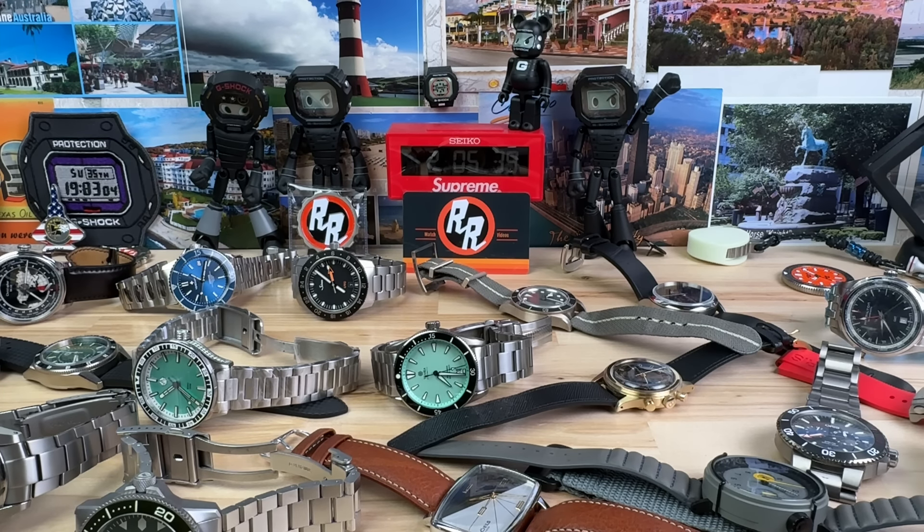Next up: Baltic Bicompax Chronograph in PVD gold — not real gold, don't get excited. It has the manual wind Seagull movement, display case back so you can see it. Running at plus nine seconds. No box, no papers, all that good stuff. These are actually pretty expensive watches — we'll do this one for $350.